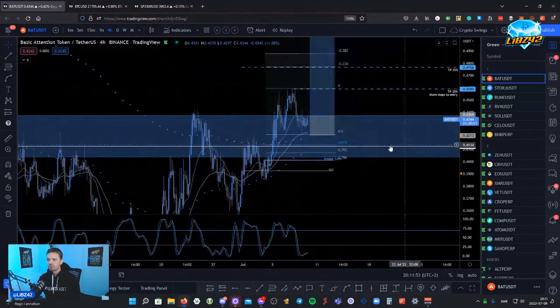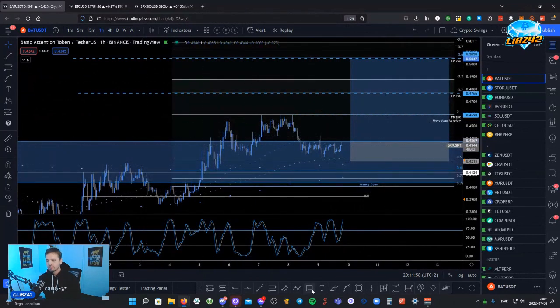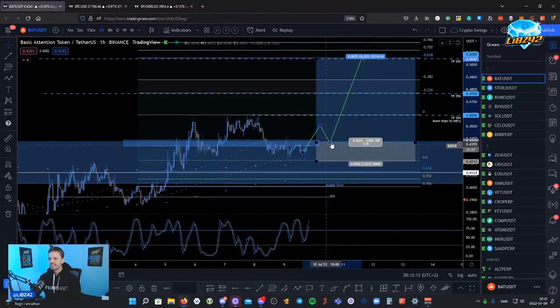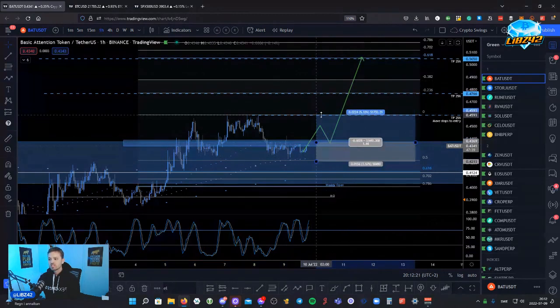If you're available to watch this chart for the next six hours or so — I'm not going to be available when this happens — what I would be watching is this area right here. I would wait for a break and retest of the one-hour level right here, and I would go long on a confirmed bounce inside this area with a one-hour bullish engulfing candle and a stochastic RSI bull cross below 30.